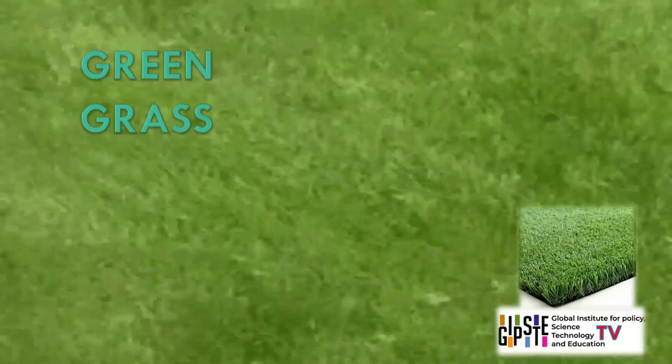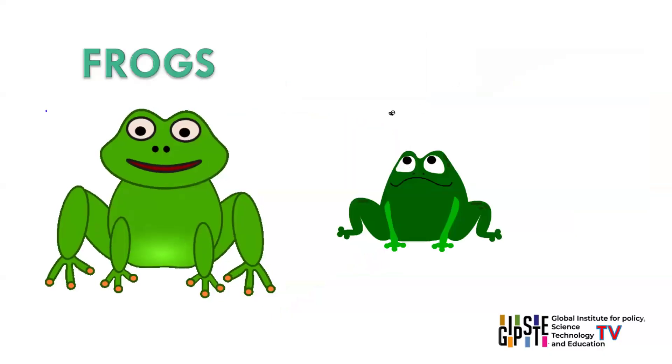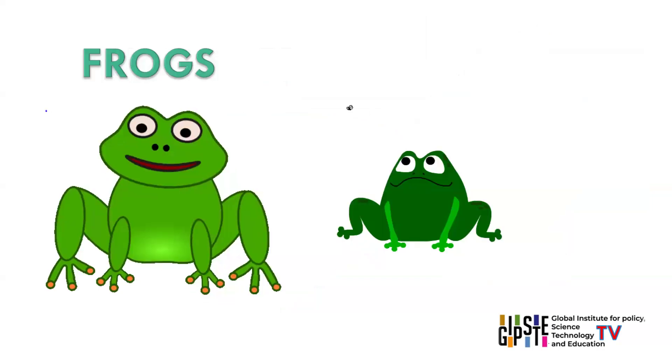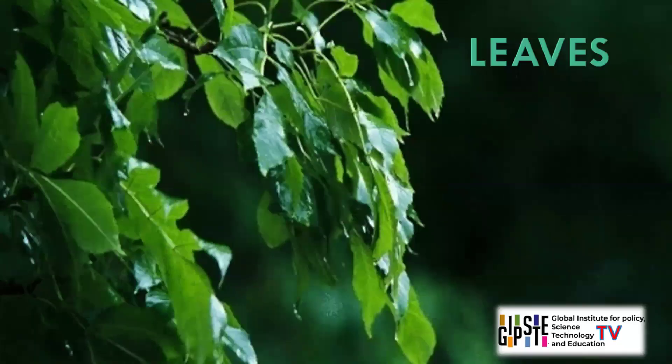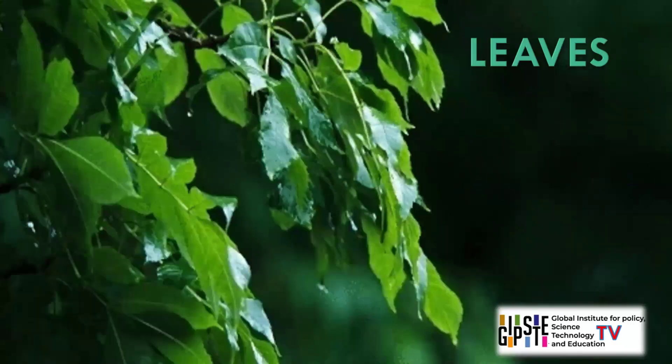Green. Some objects with green colour are grass, leaves, emeralds, frogs, cucumbers. Green symbolises nature, growth, and renewal. It is associated with health, freshness, and the environment.